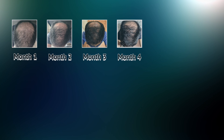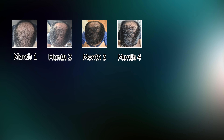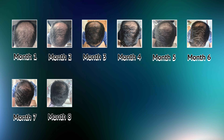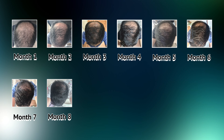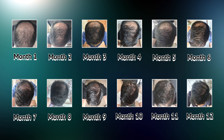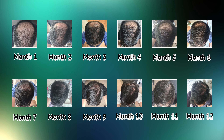Now I'll show the monthly progress of the top-down view and crown from month one up to today. Months 1–4 were the most difficult — slow hair growth, shedding, and shock loss. Months 5–8 I started to see some hairs come out on the crown, which gave me hope. Months 9–11 I saw more density coming in at the back. And finally, month 12 — today — it feels like I almost have a full head of hair again.